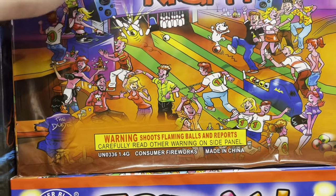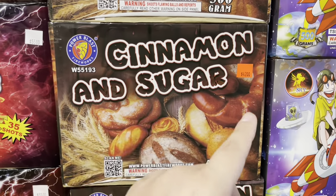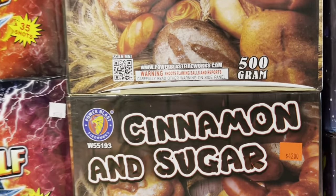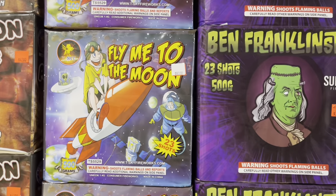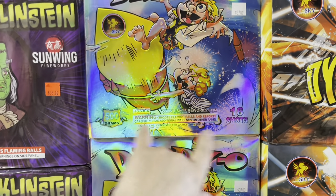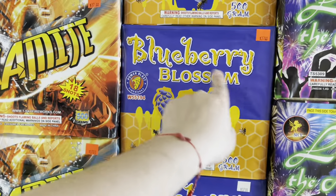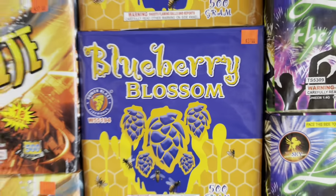Friday Night by Power Blast — 18 shots, 36 bucks. Lone Wolf — 55 bucks on this one. Cinnamon and Sugar by Power Blast, 500 grams — 25 shots for 42 bucks. Fly Me to the Moon by T-Sky — 40 bucks, 23 shots. Franklinstein — 38 bucks by Sun Wing Fireworks, 23 shots. Daddyo — 37 bucks, 16 shots by T-Sky. Dynamite — 18 shots by T-Sky, 37 bucks. Blueberry Blossom 500 grams by Power Blast — 37 bucks, 12 shots.